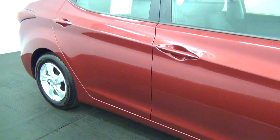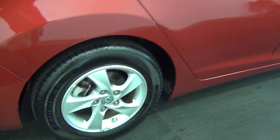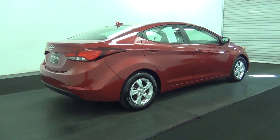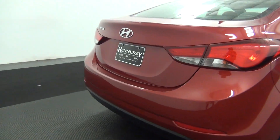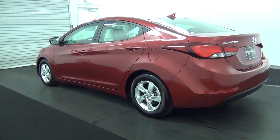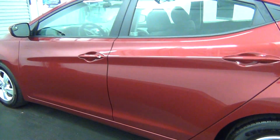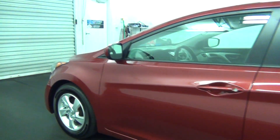We have a ding here. Scratches here. We have chips here. Scratches here, scuffle mark here. Chip here. Scuffle mark here. Scuffle marks here.